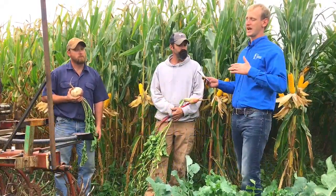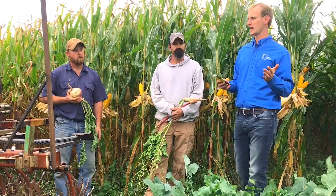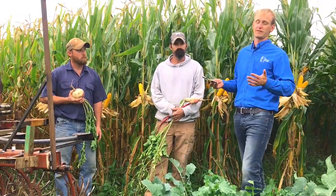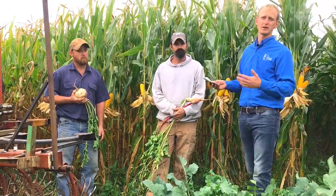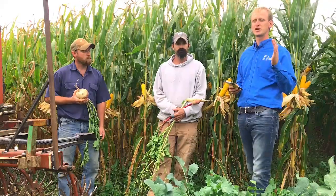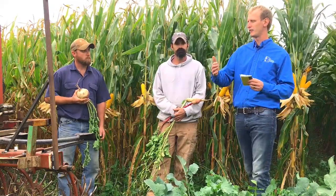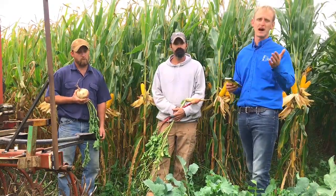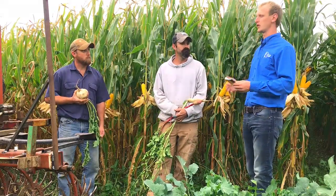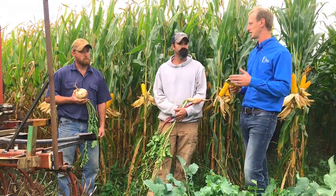Luke and Mike are doing a really awesome job — a couple years into this journey. They both work off the farm, but they also farm full-time, running 360 to 400 acres collectively. They're farming regeneratively, which is a step above sustainably. We're talking about profitability, but also building soil, building habitat for earthworms to start cycling nutrients and making those nutrients available.